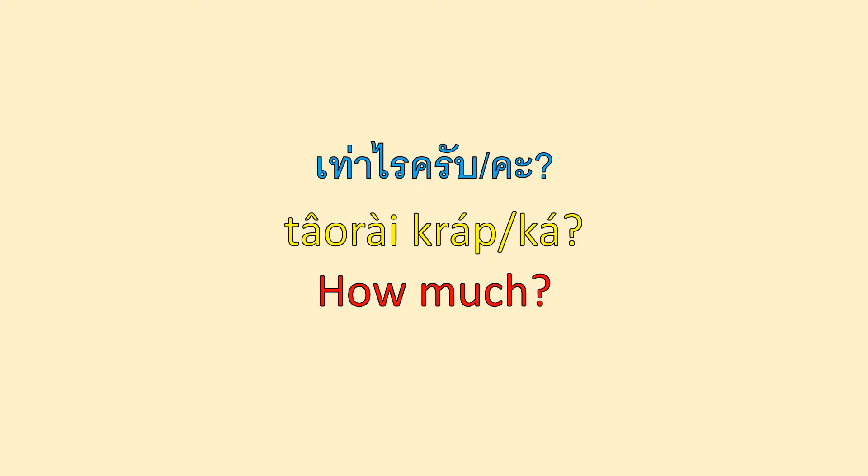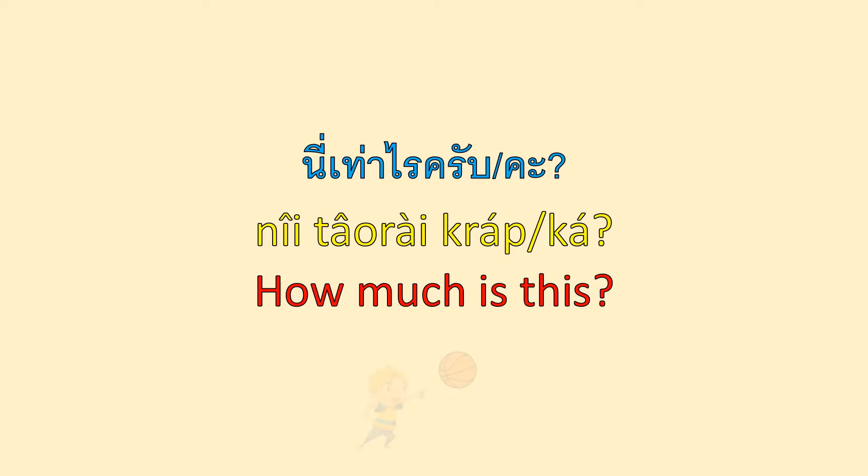Next, we will practice asking the question 'how much' and answering. If you don't know numbers in Thai, you can click the link to the Numbers in Thai video in the top right corner of your screen. เท่าไหร่ครับ? How much is this?